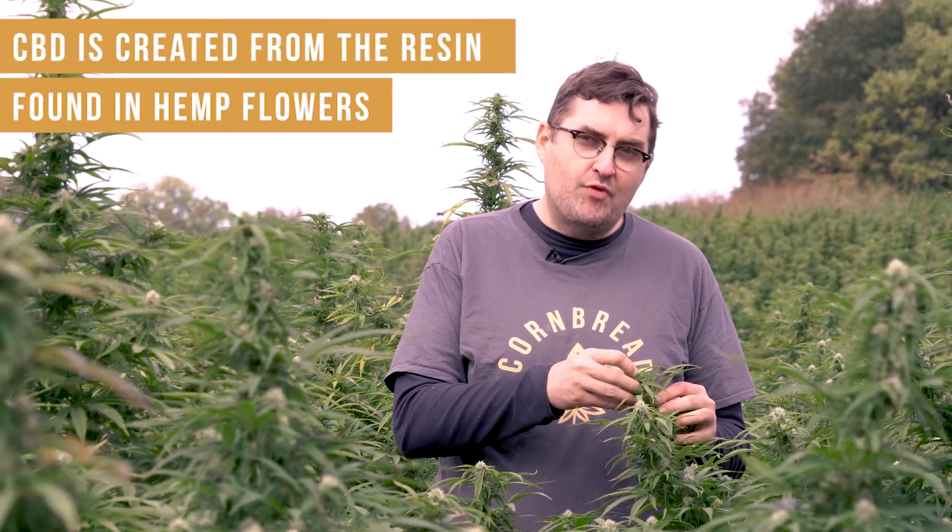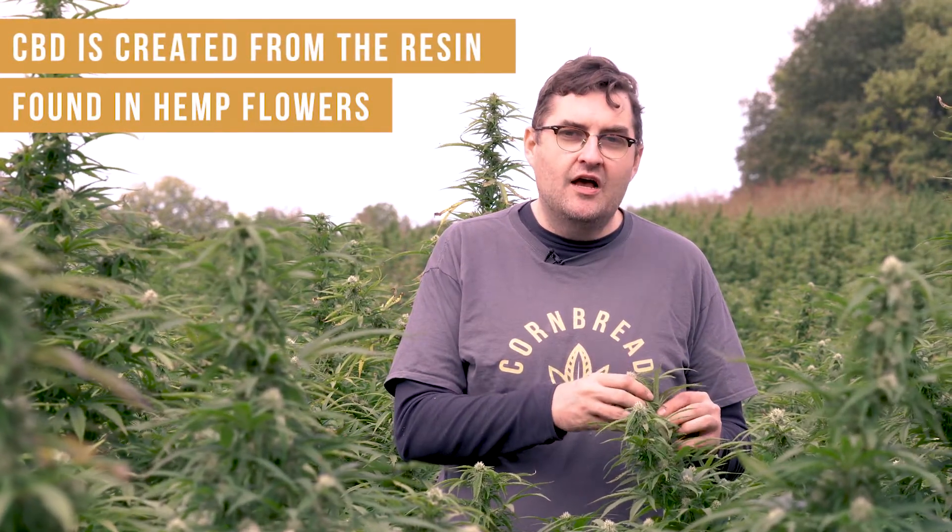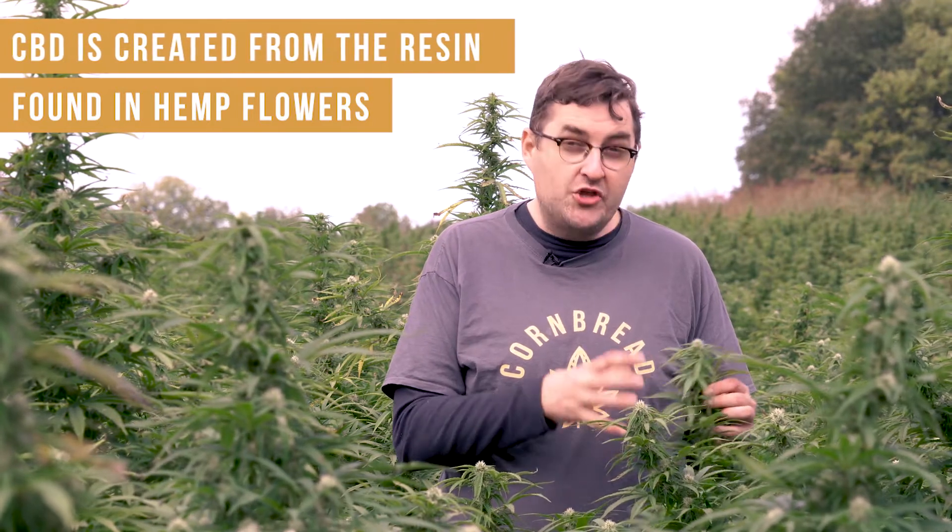from the resin created by these flowers, specifically and uniquely to this plant. Now here's a second point: what does Cornbread Hemp stand for?